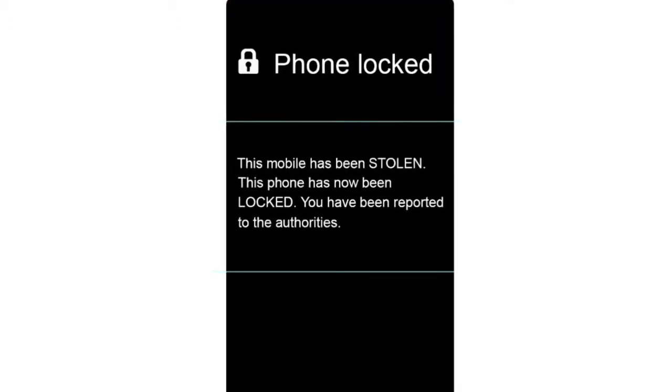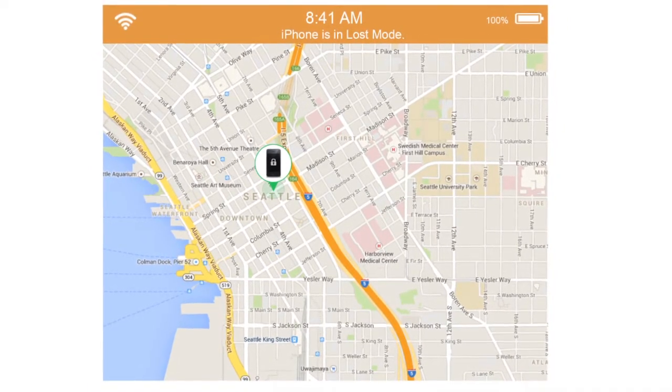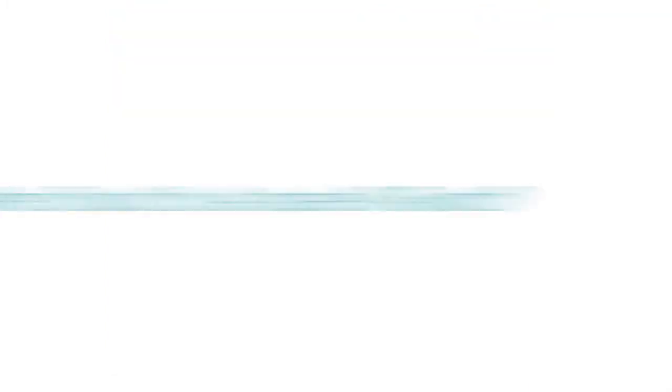It's important that you only brick your phone when it has been stolen. Wipe the device but do not activate the kill switch if you plan to sell it, so that it still has value. Putting your phone into a non-usable state is great when your phone is stolen, but this feature should not be implemented on a whim, or if you're just done with your device and are upgrading to a new phone.